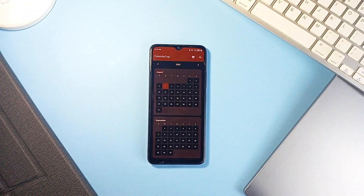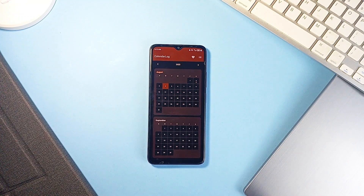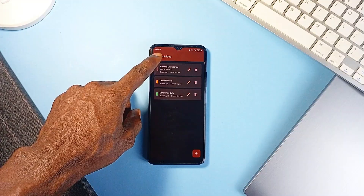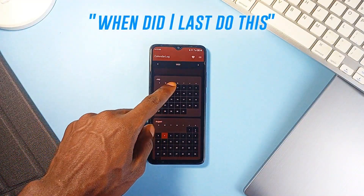Not every task happens daily or even weekly, and that is exactly where Calendar Log fits in. This lightweight Android application is built for tracking the occasional stuff — things like dentist visits, car maintenance, pet vaccines, or when you last changed your water filter. It is not a to-do list application or a habit tracker; instead, it is your 'when did I last do this' log.